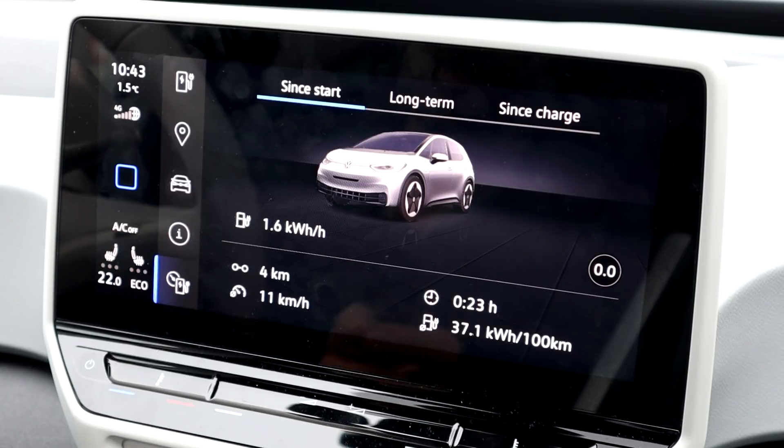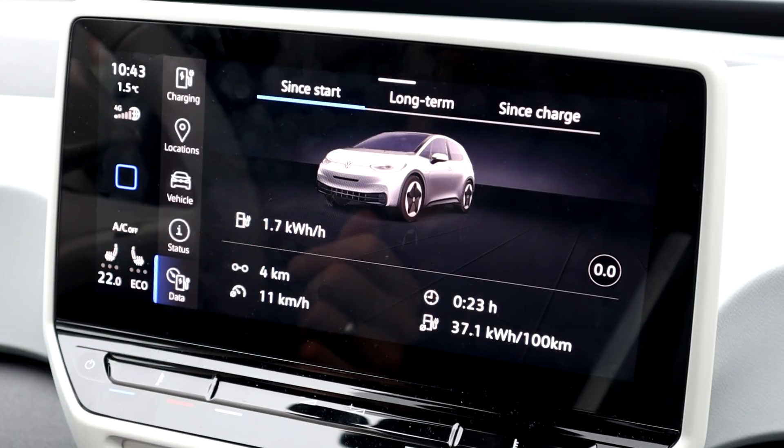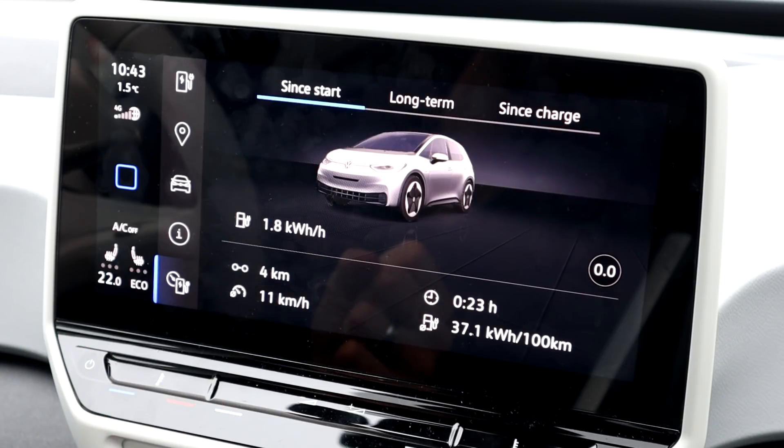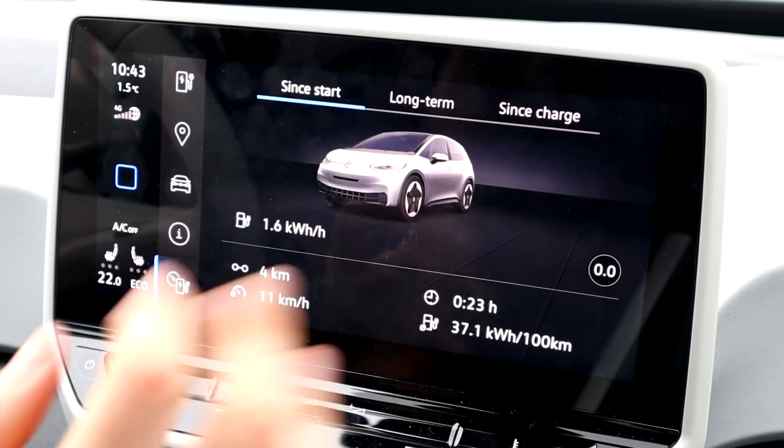Battery heating takes a long time, and that's why on short trips when the car is cold you have a very high consumption. But that's it for me — thank you very much for watching. Have a great day and take care. Bye.